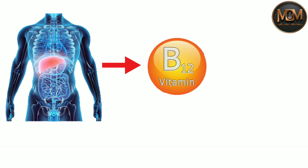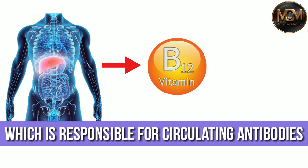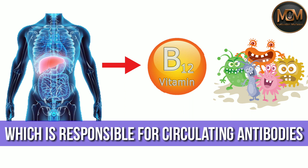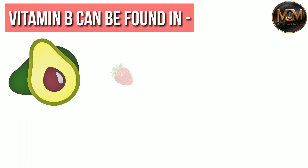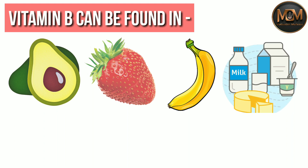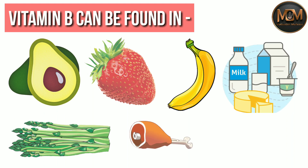If your body doesn't have enough vitamin B12 to make red blood cells, which are responsible for circulating antibodies, your immune system will not be able to fight against pathogens. Vitamin B can be found in foods like avocados, strawberries and bananas, dairy products such as milk and yogurt, vegetables like asparagus, as well as meat and fish.